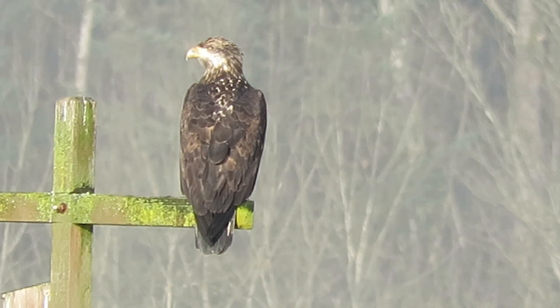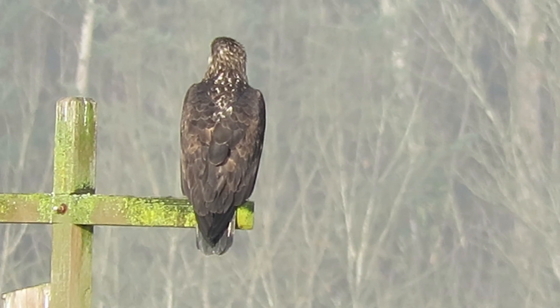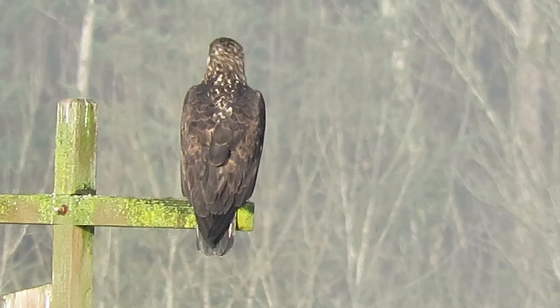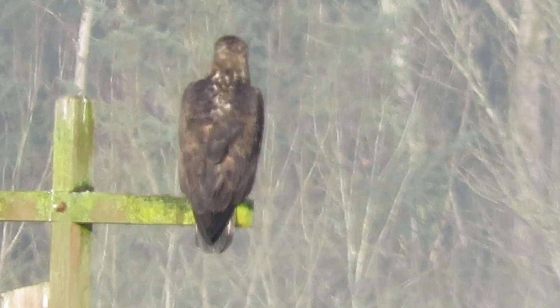You can see the marks — he's getting a little bit of light up by the beacon on the side of the head. He's starting to get a little light there, so he's a couple years old. They won't get the white tail and head fully until they're about five or six years old.